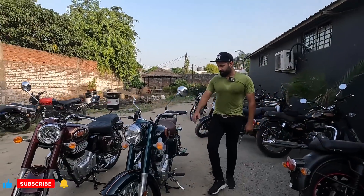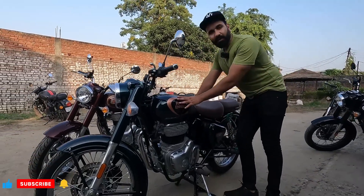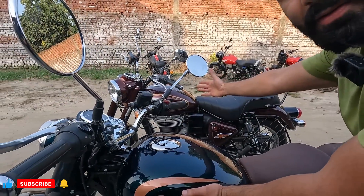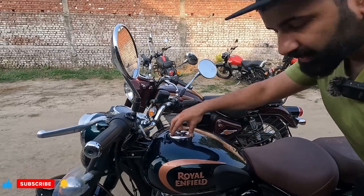Now let's go to the side profile. In the side profile, first let's look at the tank. In the first standard, the tank was different — the shape was slightly different. But now we are seeing the tank is exactly the same as the Bullet. The fuel tank capacity and the fuel lid are also the same.